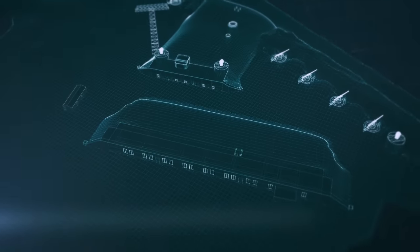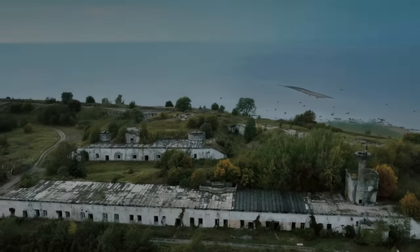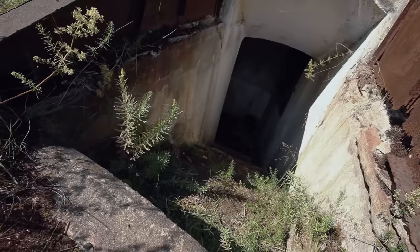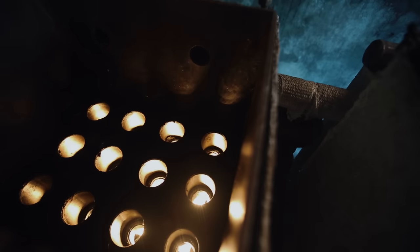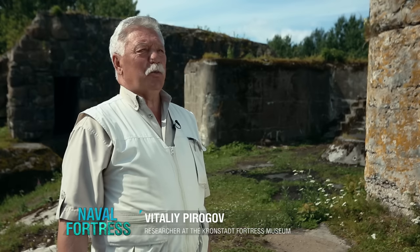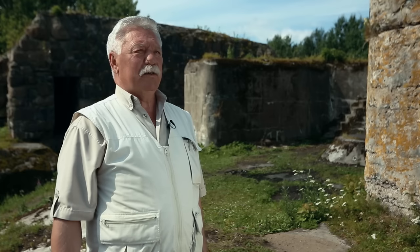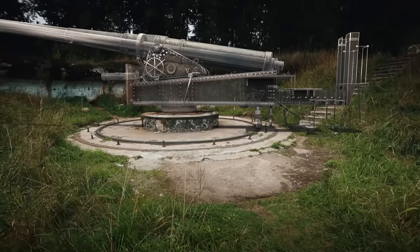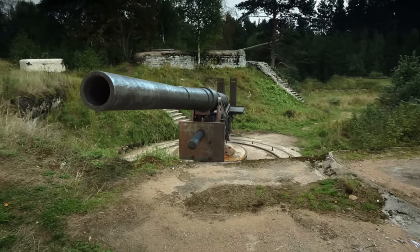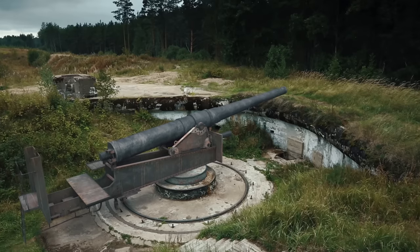The fort was commissioned in 1915. To make it possible to fire at both the southern and northern shores and the entire space in front of the island, a powerful 254-millimeter battery was built at Fort Reif. Brink guns became the primary armament of Fort Reif. At the beginning of the 20th century, 254-millimeter guns were the main type of large-caliber guns used in Russian coastal defenses.